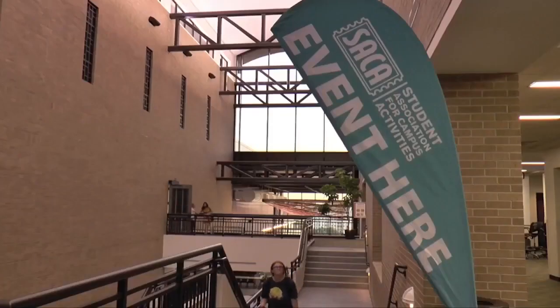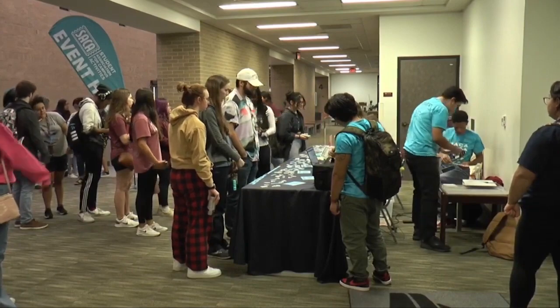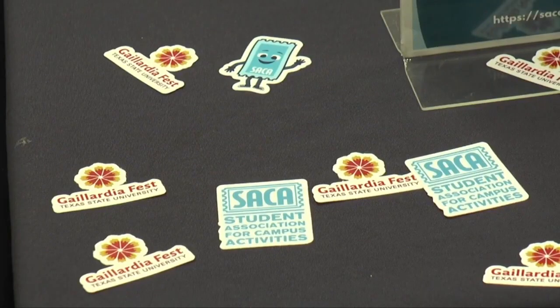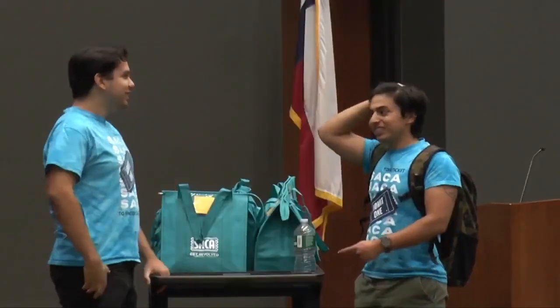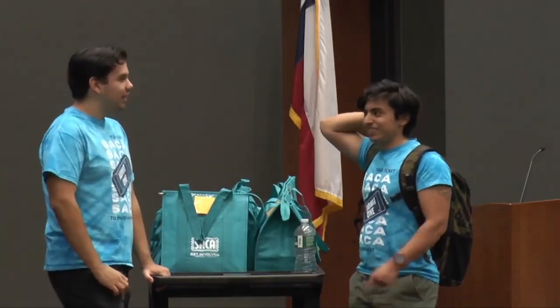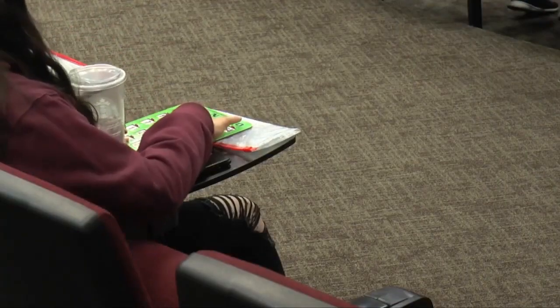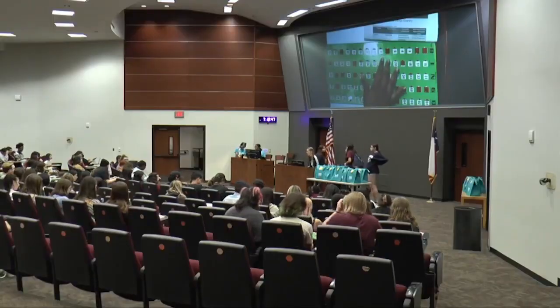The Student Association for Campus Activities recently hosted a grocery bingo in the LBJ Student Center. Students were granted free admission and bingo cards for a chance to win a bag full of groceries. SACA is a student-run organization whose purpose is to bring students together and give members the experience of organizing events. Another grocery bingo will be held later this month. It's a great way to make friends and be rewarded with some food in the process. Students interested in joining SACA can apply for a free membership on its website.